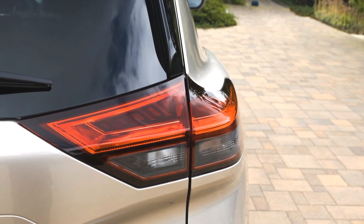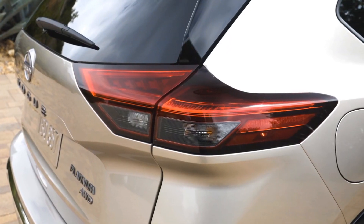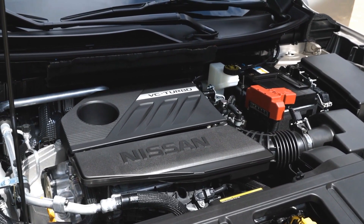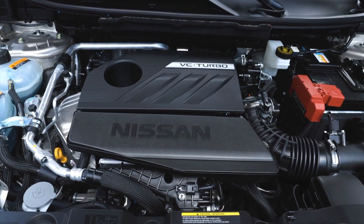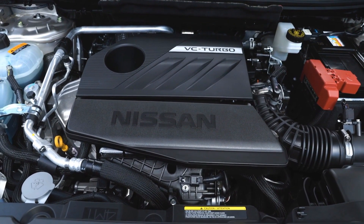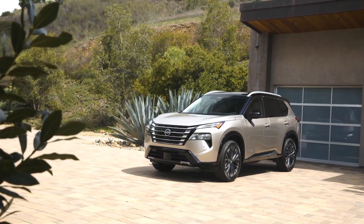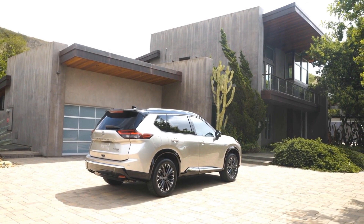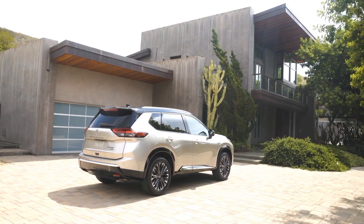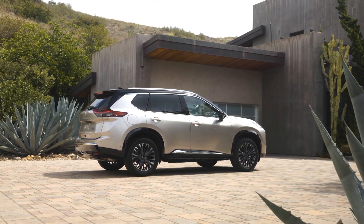Now let's talk about the performance and technology. The 2024 X-Trail is available with two engine options: a 2.5-liter naturally aspirated petrol four-cylinder engine that produces 135 kilowatts of power and 244 newton-meters of torque, and a hybrid system that combines a 1.5-liter petrol engine with an electric motor that generates 140 kilowatts of power and 330 newton-meters of torque. Both engines are paired with a continuously variable transmission, CVT, that sends power to either the front or all four wheels.